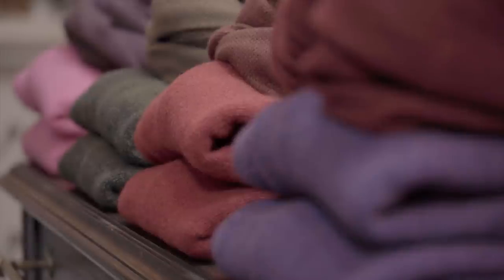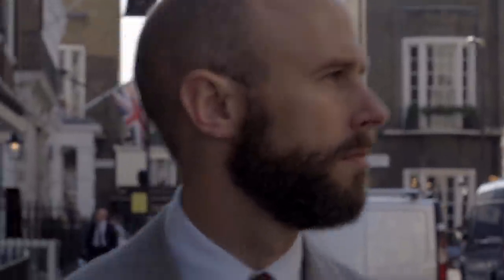Luxury garments like this are also an investment and can last decades if looked after properly. During this series we'll demonstrate in person how to carry out our recommendations and suggest repair services and invisible menders.